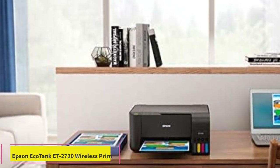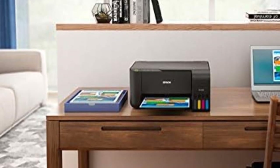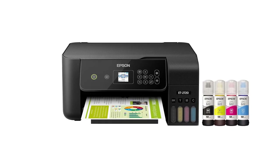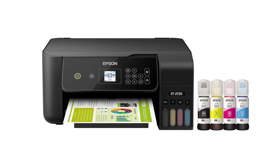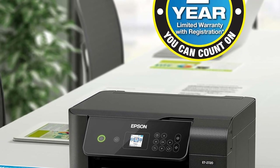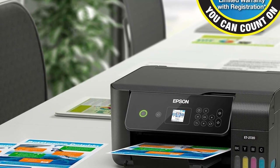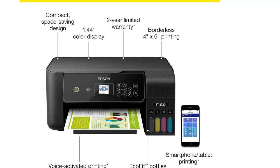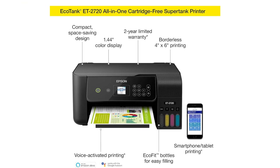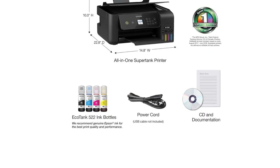Number 2: Epson EcoTank ET2720 Wireless Printer. We love this inkjet printer's fast printing speeds and overall print quality. This printer features both Wi-Fi and Ethernet-based internet connectivity, so it can easily be controlled using a smartphone. The Epson EcoTank ET2720 Wireless Printer is a reliable color printer both in terms of printing speeds and printing quality. It has easily refillable ink tanks for economic ink replacement and also helps save the environment through zero cartridge waste.